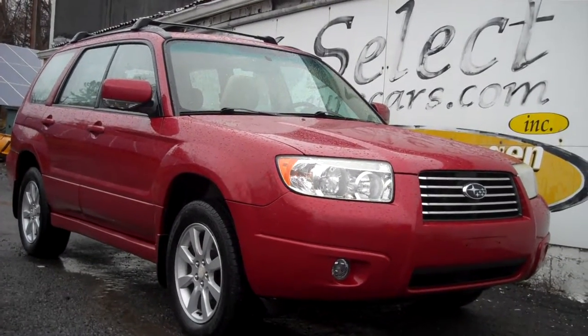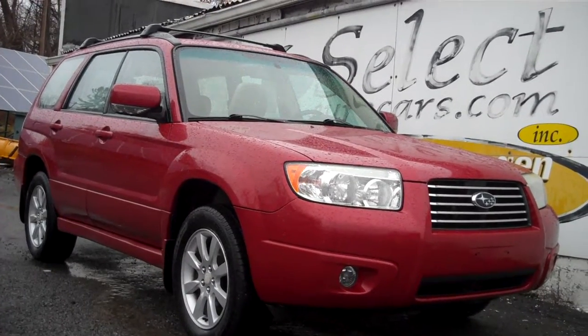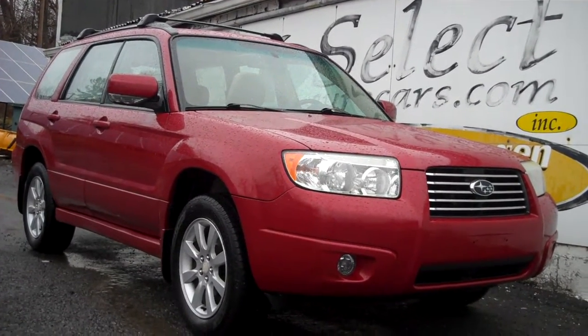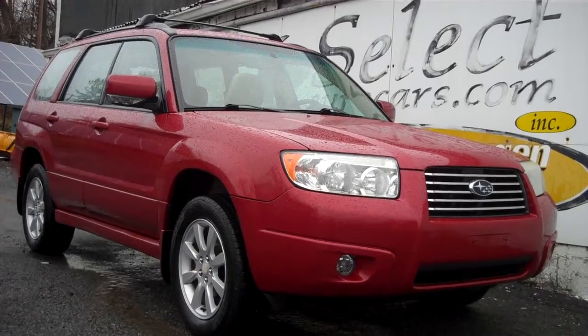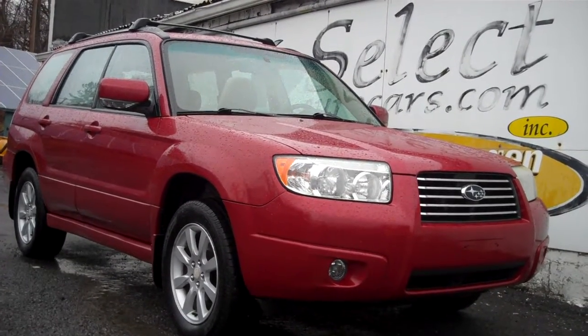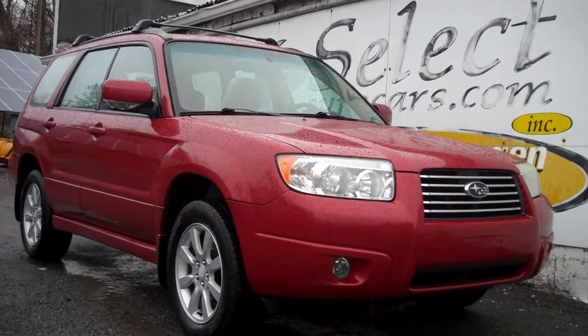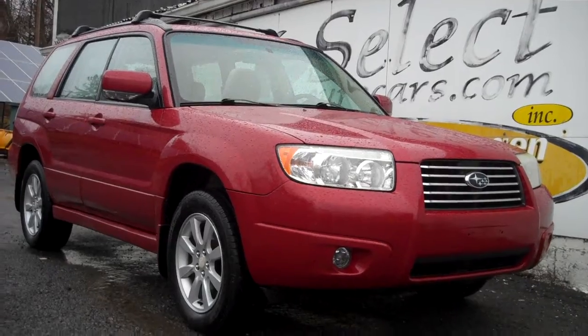Exceptionally clean, especially considering 2008 model year — Subaru Forester X Premium, all-wheel drive all the time. Just traded and available here at Select Eurocars, where we've specialized in Volkswagen and Audi for over 41 years, and we're open 7 days a week.